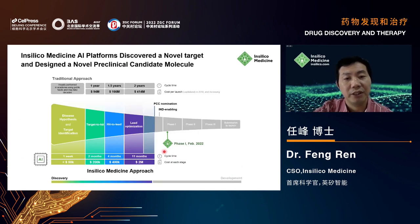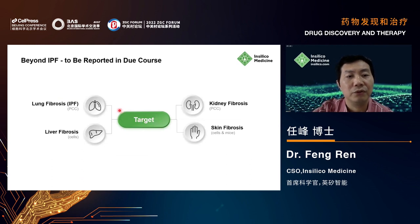In summary, for this novel target, from target identification to preclinical candidate nomination we spent 18 months and 2.8 million US dollars — compared to the traditional approach requiring 4.5 years. This demonstrates that AI-powered drug discovery can really accelerate the process. This target also applies to kidney fibrosis, skin fibrosis, and liver fibrosis, with a PCC for kidney fibrosis and animal models ongoing for skin fibrosis.